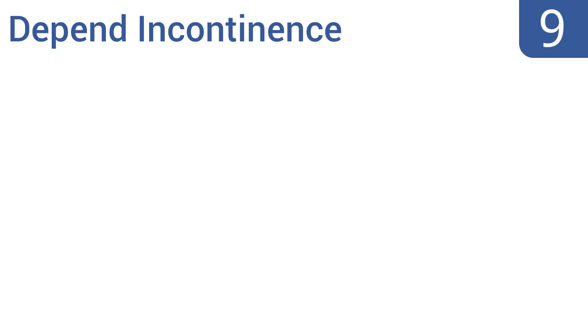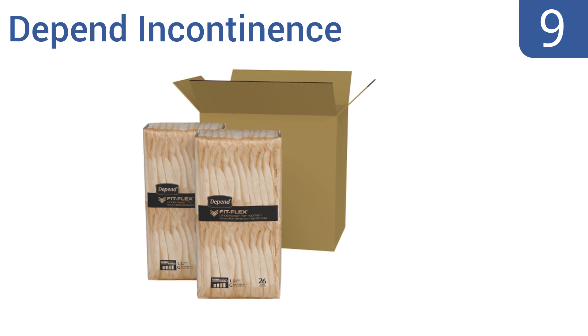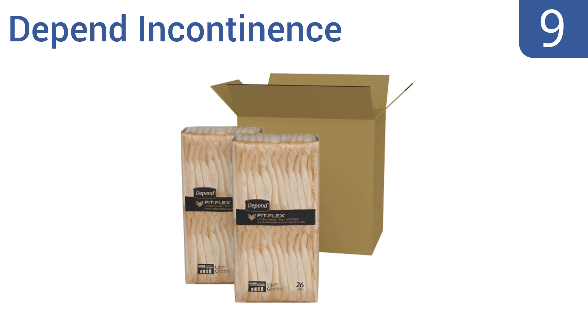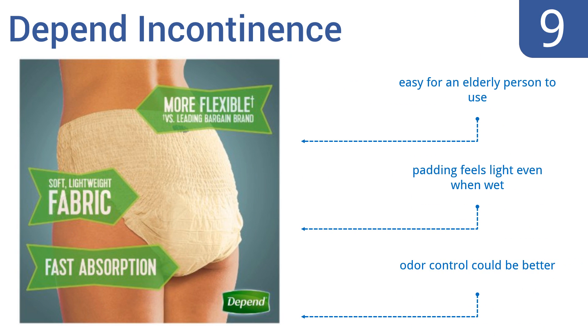At number 9, the Depend Continence are skin-toned and form-fitting, making them great for wearing under tight and transparent workout clothing. The bladder protective area is specifically designed to fit the shape of a woman, with no bulge on the bottom, but they can leak. They're easy for an elderly person to use, and the padding feels light even when wet.